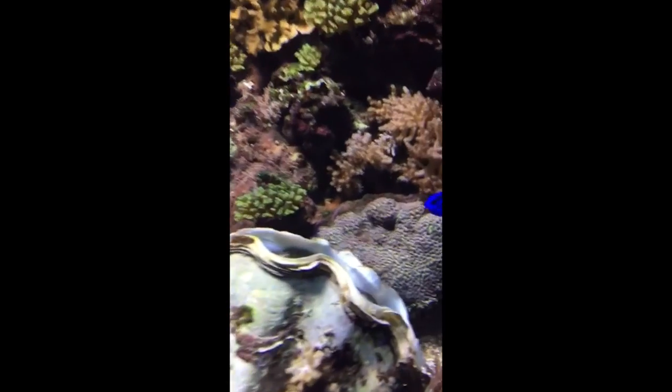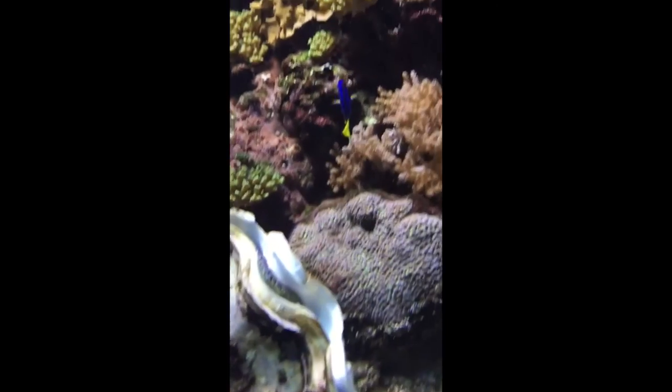Have you ever seen Finding Nemo? This is just like his house — the sea anemone.